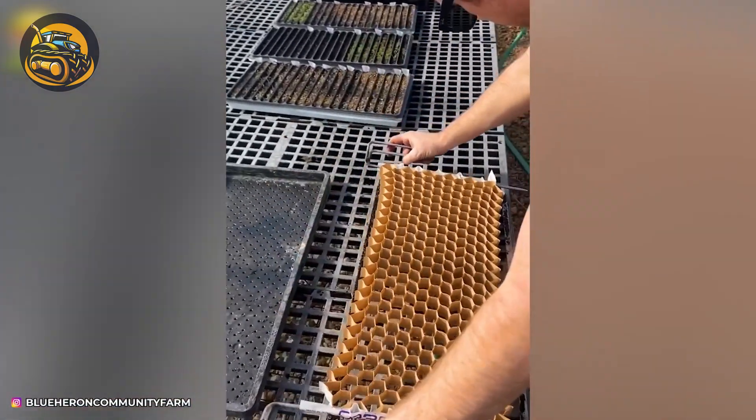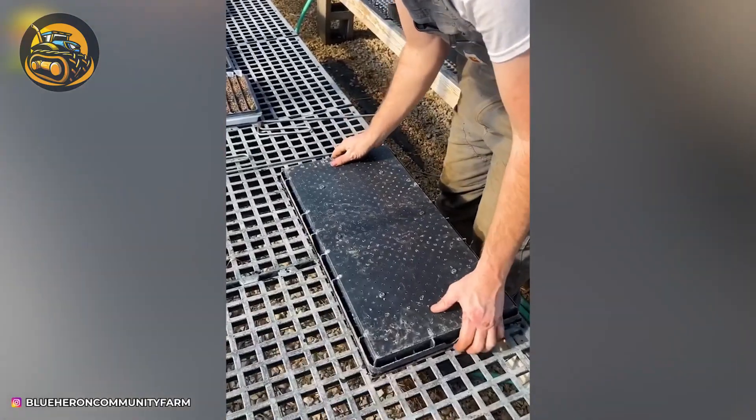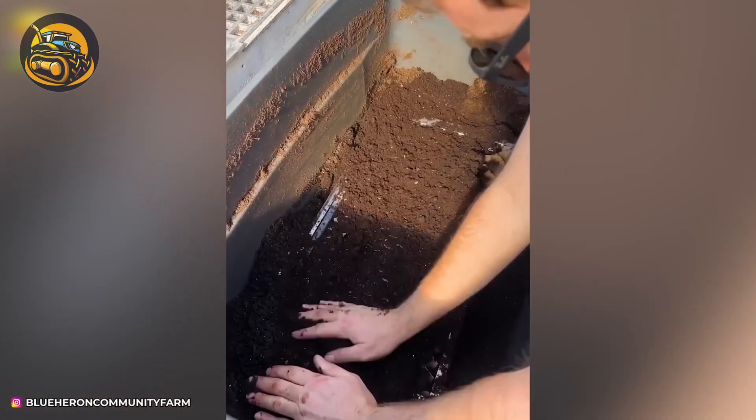With this technique, the tiny seeds will be separated equally and the planting process will become faster.